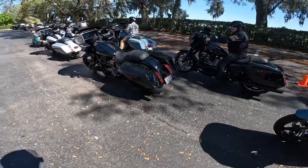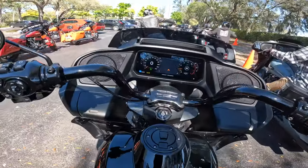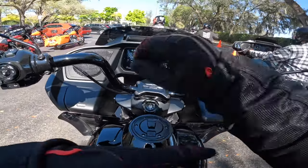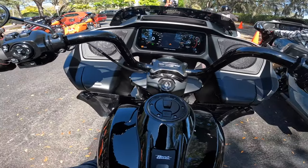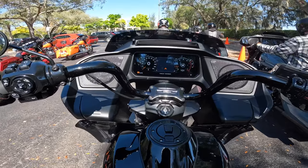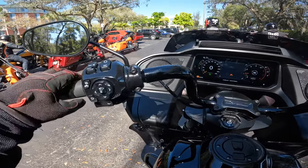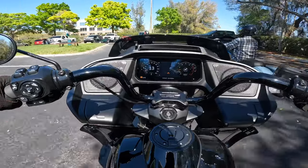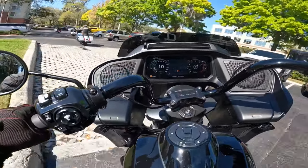I'm going to ride this black on black one. The weight of taking these 24s off the side stand is a lot easier than the 23s, and finding neutral in these is just easy — first try. Super simplistic. Even taking off, the throttle response is so different, it's just unreal.